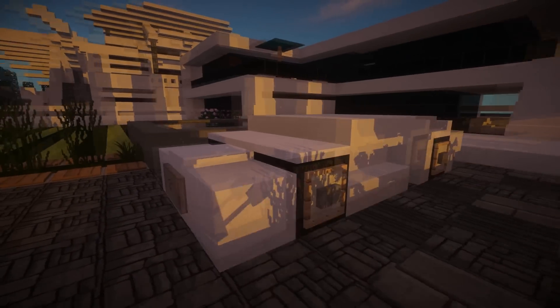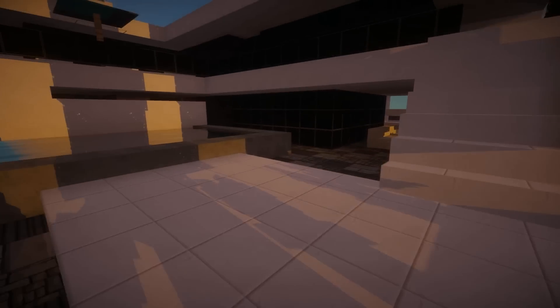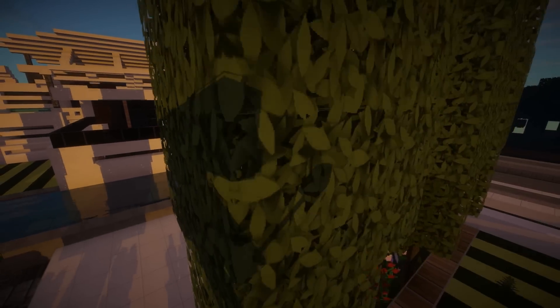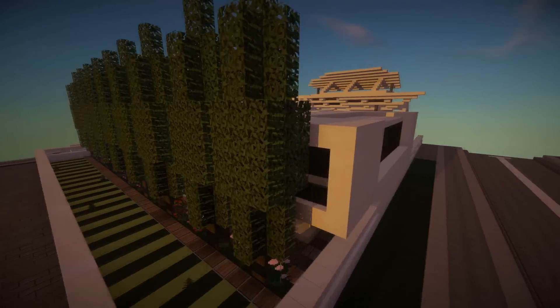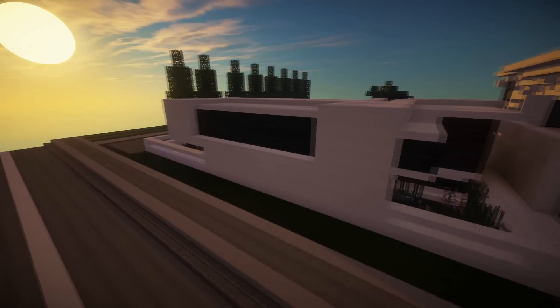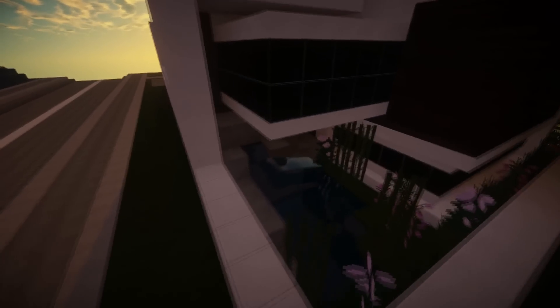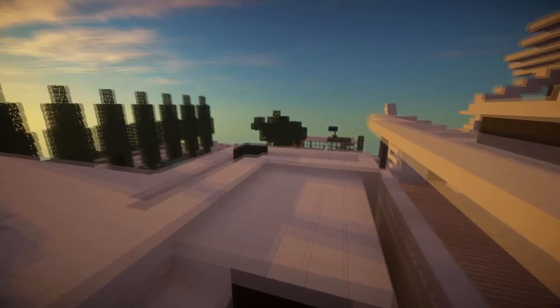So let's check out this cool car. This was also designed by him, which is pretty awesome. He's got a swimming pool, and let's take a little fly around before we actually check out the build itself. We've got some big trees — I've never seen those tree designs before, that's quite cool. Then we've got the back of the house, quite plain but simplistic in places, and then a nice little water feature.